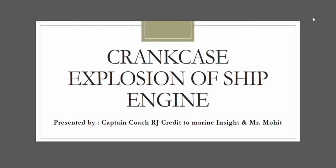Hello everyone, welcome to our new presentation. This is about crankcase explosion of ships' engines. This is Captain Coach RJ, and we will credit this topic to Marine Insight and Mr. Muhet, who is also an engineer who helped give this insight to engineers in the shipping industry.